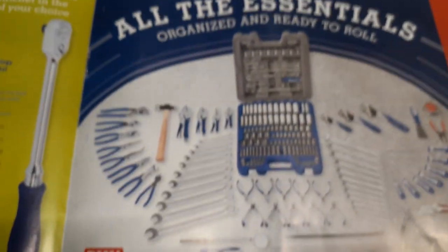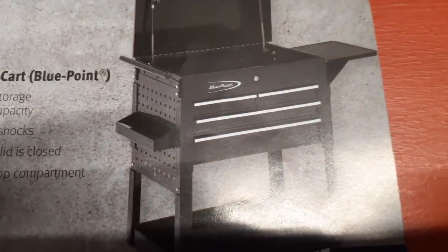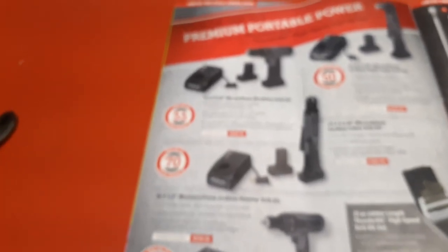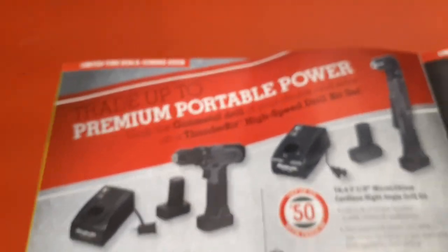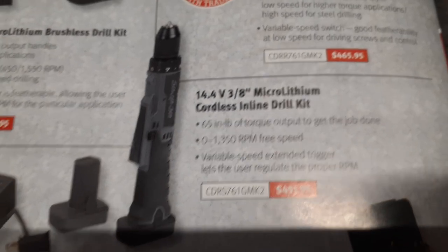Looks like if you buy this Blue Point tool set, they throw in a cart for you. I love Blue Point tools too - they're nice. Looks like it might be a gray and black color coming soon. I like their 14.4 volt line - I really like that vertical drill. That's a nice drill. I like their little line, especially their impacts - everybody knows their impacts are nice.